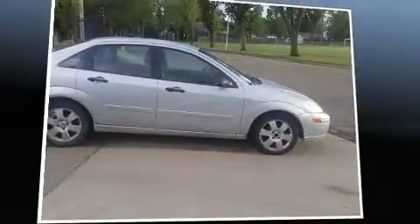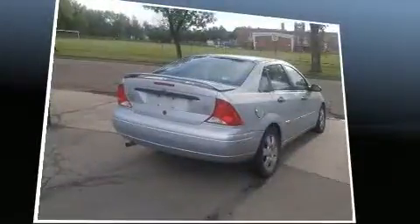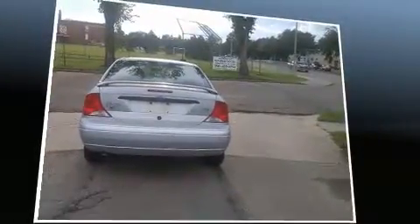Outstanding design defines the 2001 Ford Focus. This four-door, five-passenger sedan provides exceptional value. It features an automatic transmission, front-wheel drive, and a two-liter four-cylinder engine.